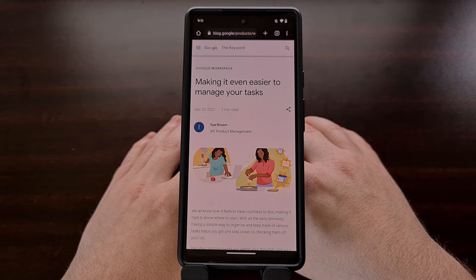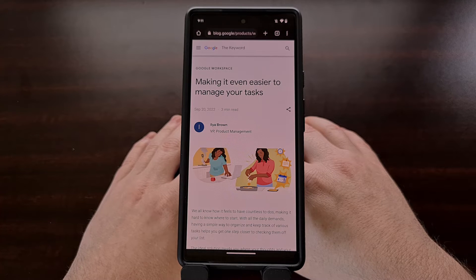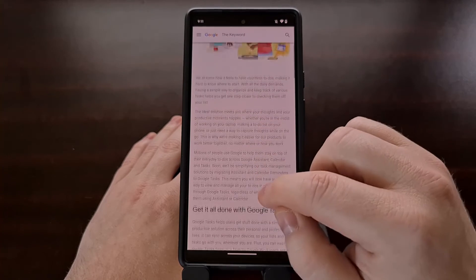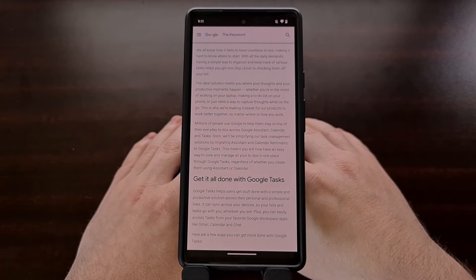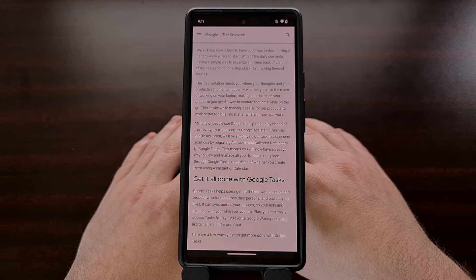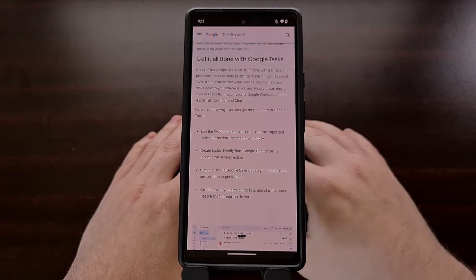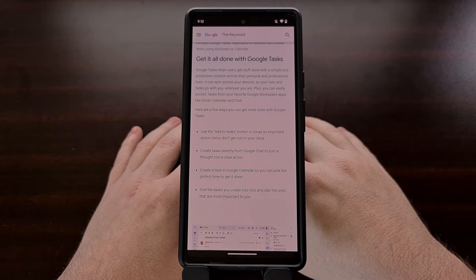It won't matter which app you choose to create a reminder with. Once this new change goes into effect, you can continue to create reminders in apps like Google Calendar and the Google Assistant while having them all managed by the Google Tasks application. This does mean that you'll want to install the Google Tasks application independently if you haven't done so already, and I'll have a link to this app in the video description below.